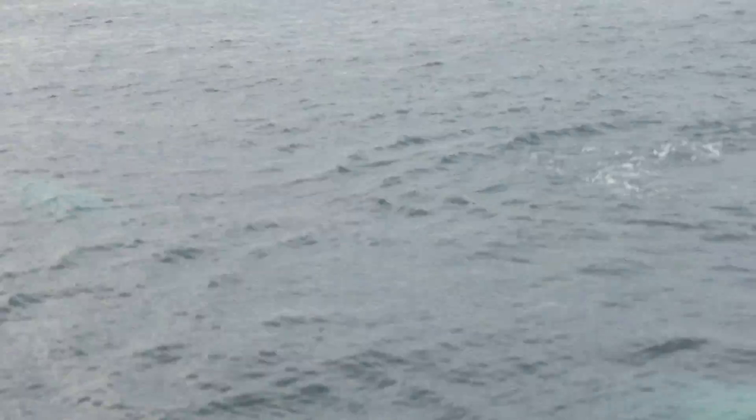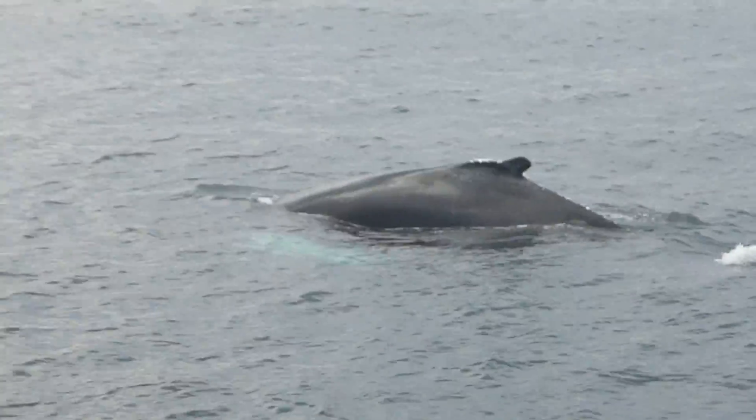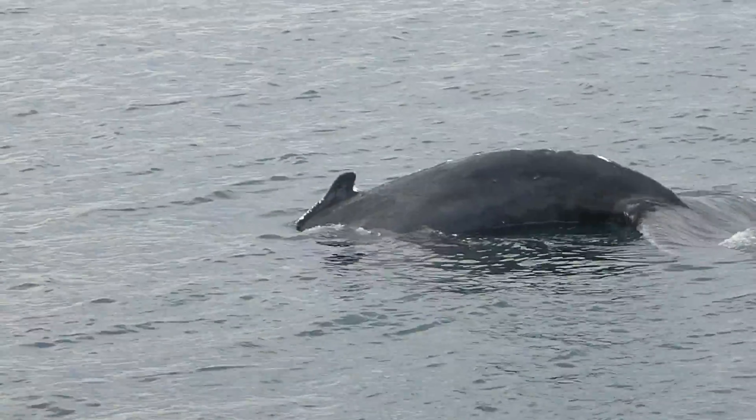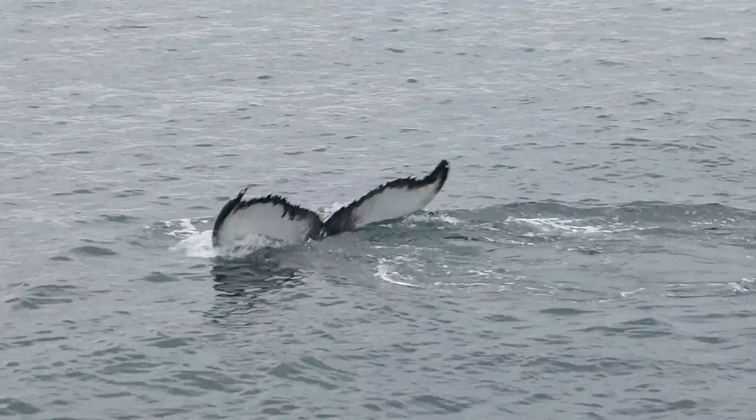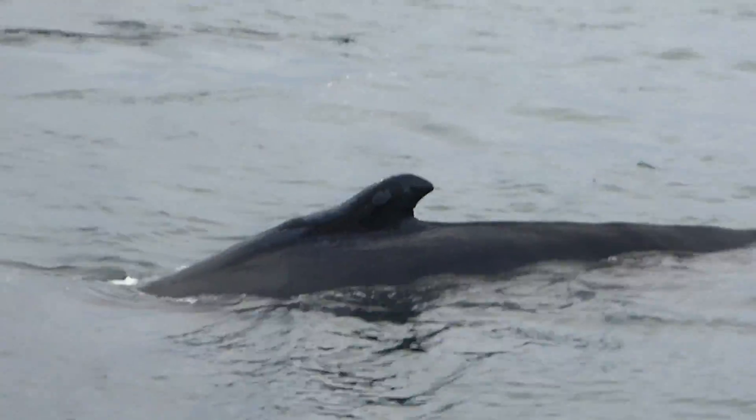I know you're excited. That was a beautiful tail from that calf as it just went down a little bit.